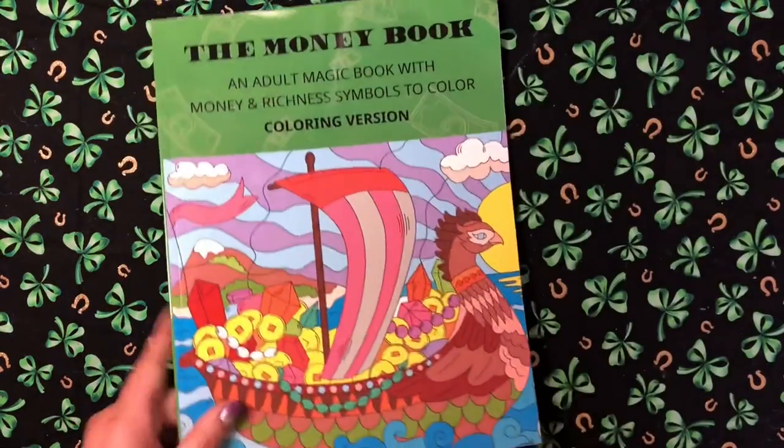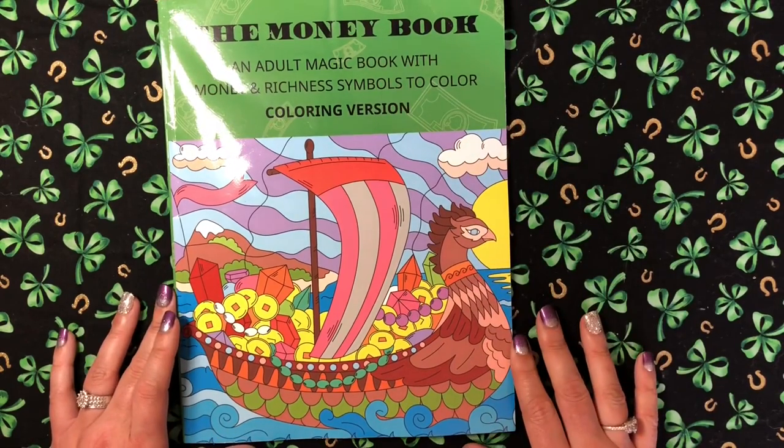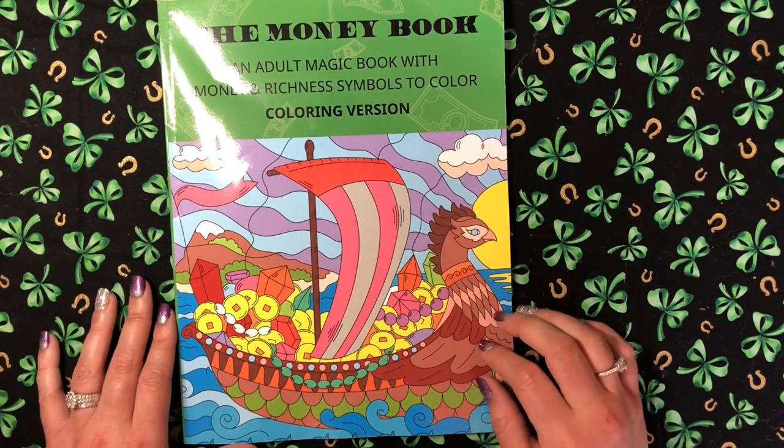That's all of the art supplies I got. Now let's sit down — I've been standing this whole time — and I'm going to show you the coloring books. This first one was sent to me for review. It's called 'The Money Book: An Adult Magic Book with Money and Richness Symbols to Color.' This is the coloring version — they also offer it in color by number. It's by the Belba Family, who contacted me on Instagram.